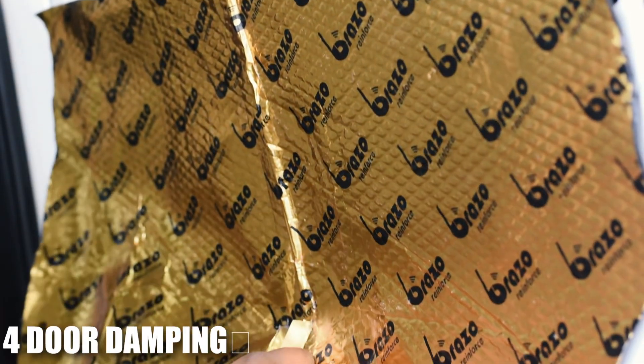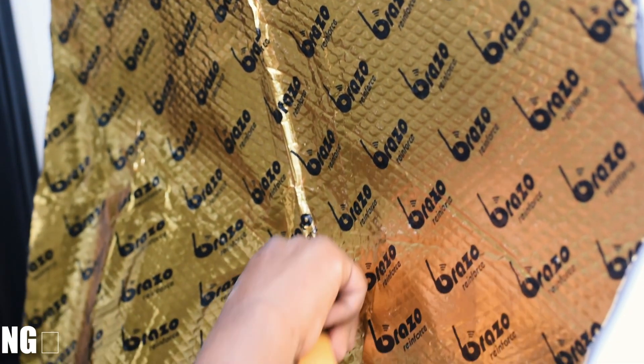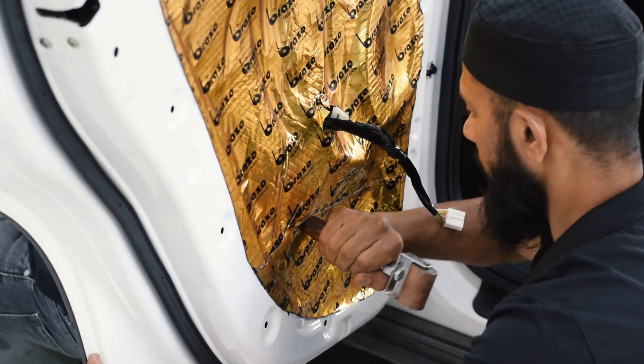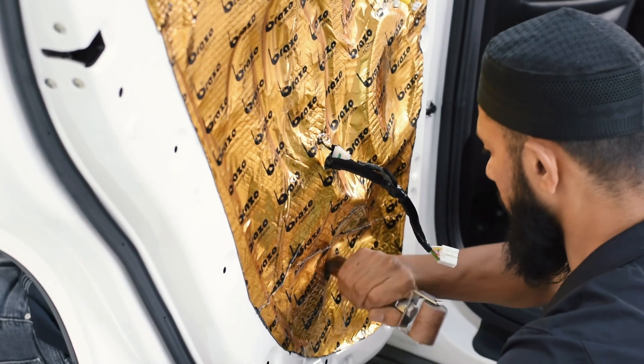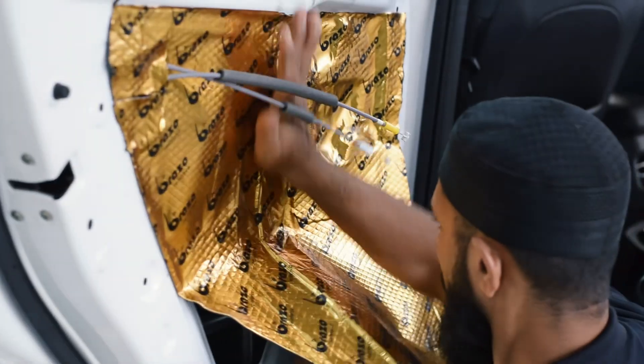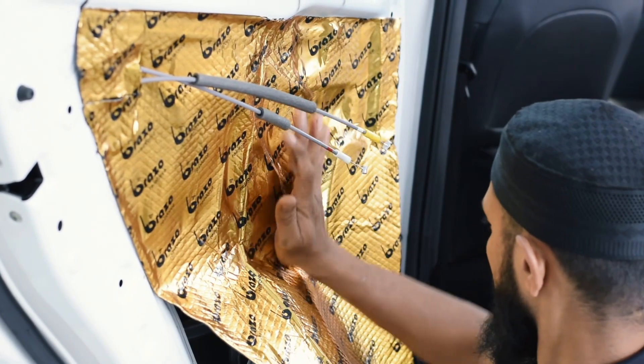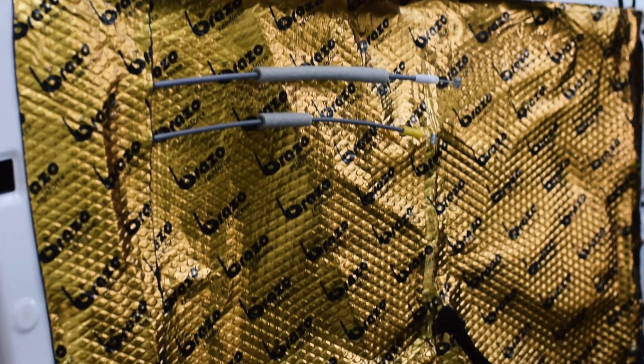We started with four-door damping to control noise and vibration. This not only minimizes road noise but also creates a cocoon of silence inside the car, making your drives more comfortable. It works wonders when paired with premium speakers, ensuring you enjoy every note without interruptions.